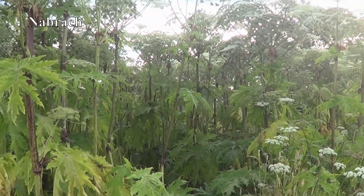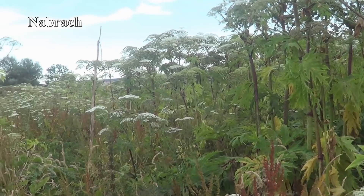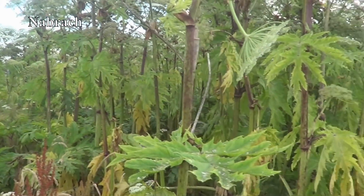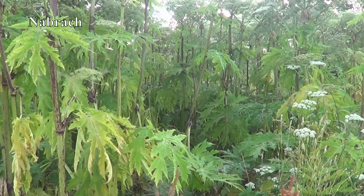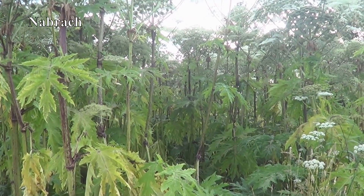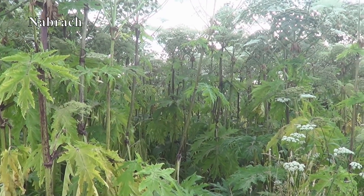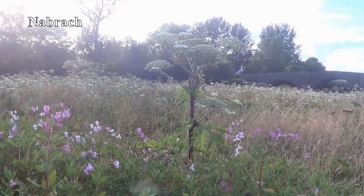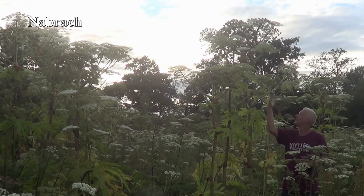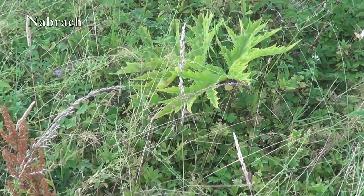Now look at that — that is a hogweed jungle. There's some cow parsley around it as well. I'm absolutely not going in there to show you how high they are, but they're certainly over — I didn't bring a measuring tape. They're like big huge trees. That's cow parsley okay, giant hogweed, giant hogweed, cow parsley, giant hogweed. Can you see the difference? These big weeds in the ground — giant hogweed.